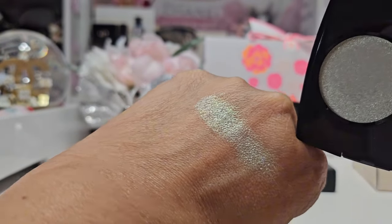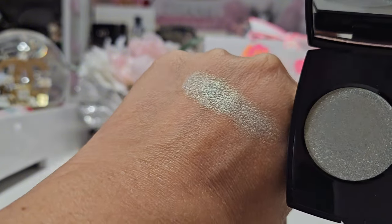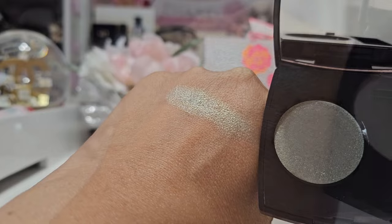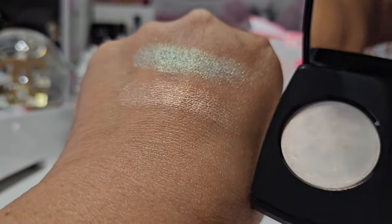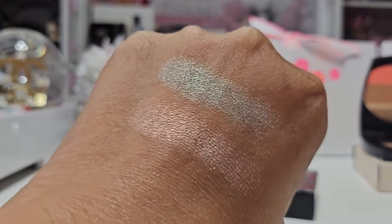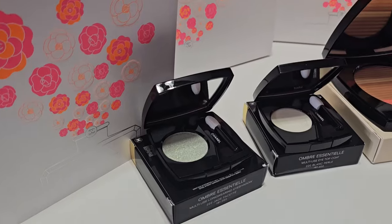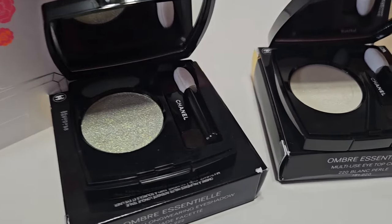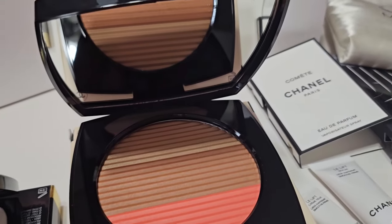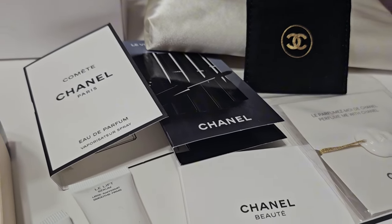Here is the Metallic Eyeshadow in 222 Jade Facet — I love this green, it's beautiful. And lastly we have the Satin Color in 220 Blanc Pearl. Here are both eyeshadows swatched — definitely getting more of these for sure. That's it, guys. Here is an overview of all the items I picked up and all of those beautiful samples from my lovely client advisor.